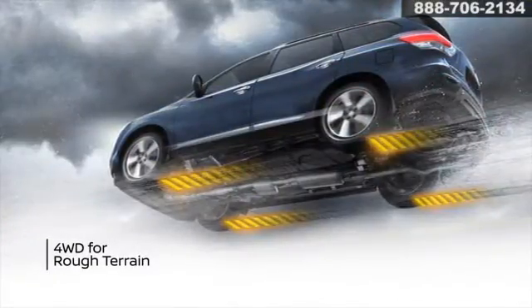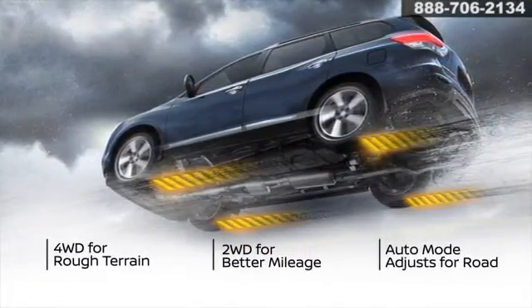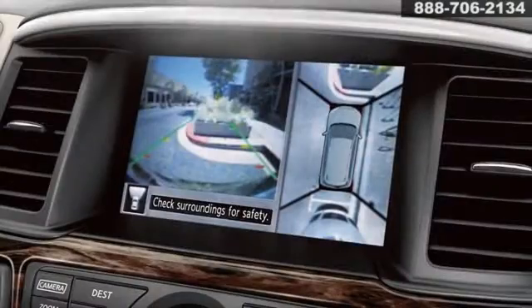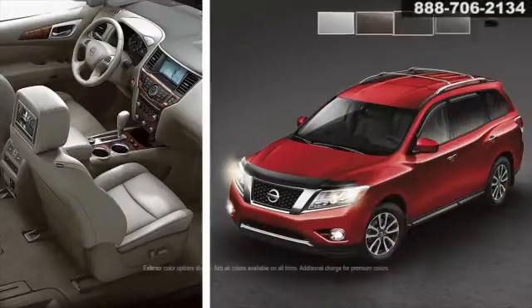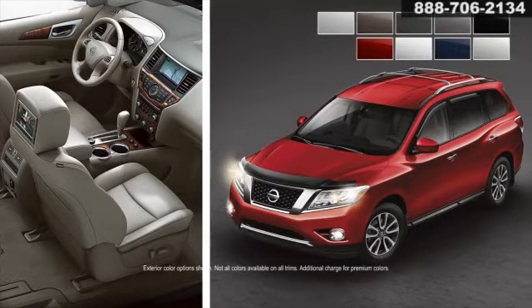Available intuitive four-wheel drive is a class exclusive and lets you select traction response. Proactive smart safety features like the Around View Monitor help you avoid the unexpected. Available in a wide range of color and interior trim combinations, build the Pathfinder that complements your style.